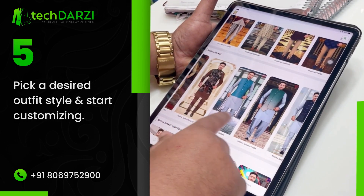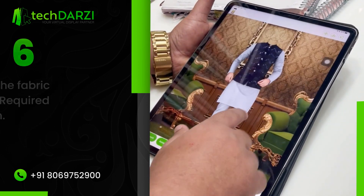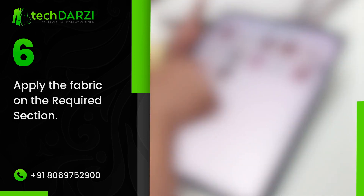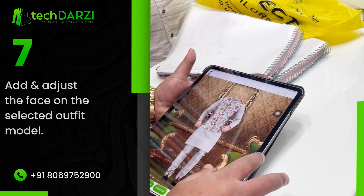Pick a desired outfit, style, and start customizing. Apply the fabric on the required section and the application will automatically drape the fabric on the outfit.